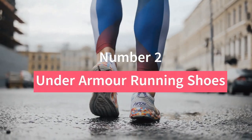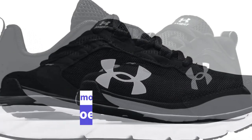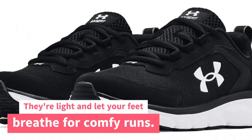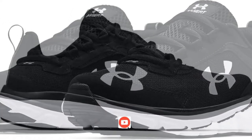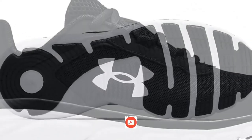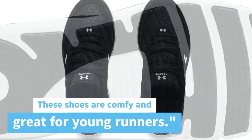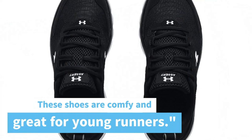Number 2. Under Armour Running Shoes. The Under Armour Assert 9 is running shoes for boys. They're light and let your feet breathe for comfy runs. Tough leather adds stability and the EVA cushioning makes walking feel soft. The sole helps you go faster and lasts long. These shoes are comfy and great for young runners.